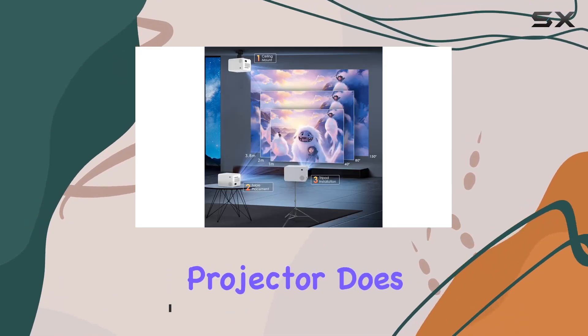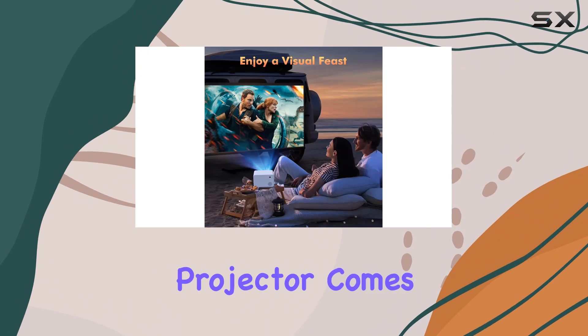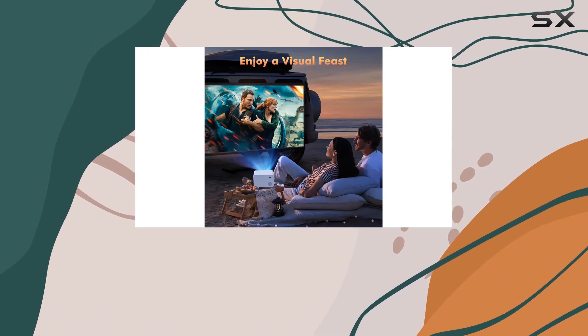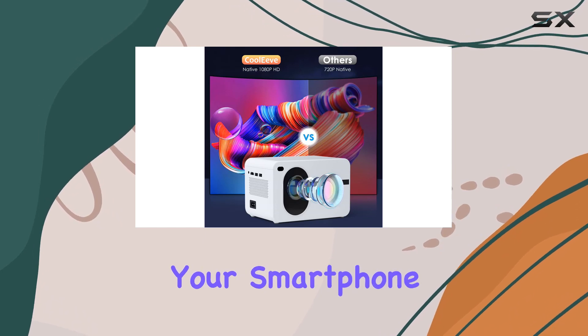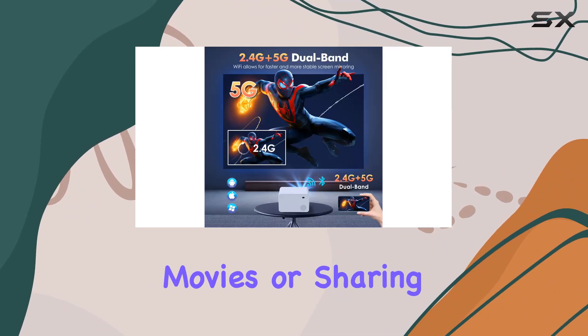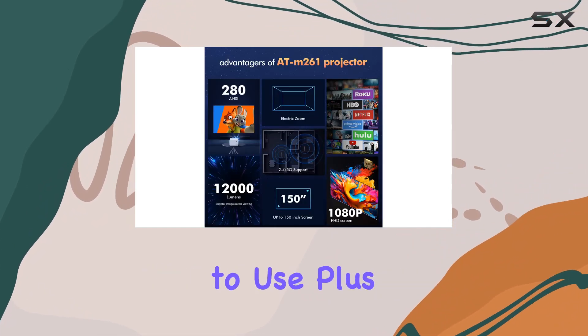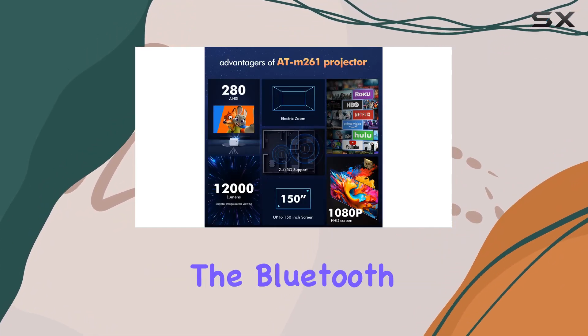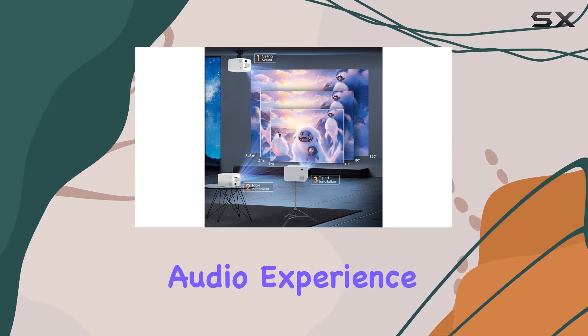The Cooleave projector does not disappoint. Let's start with its standout features. This projector comes equipped with both Wi-Fi and Bluetooth capabilities, allowing for easy screen mirroring from your smartphone or tablet. Whether you're streaming your favorite movies or sharing photos with friends and family, the wireless connectivity makes it a breeze to use. Plus, the Bluetooth feature enables you to connect to external speakers for a customized audio experience.